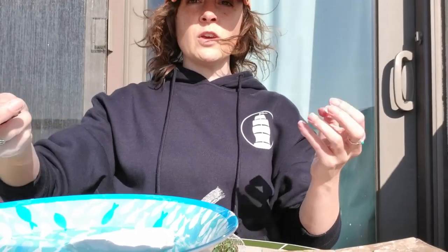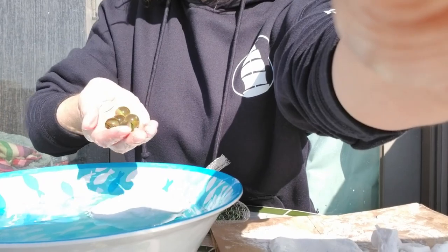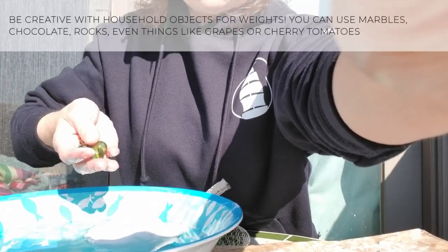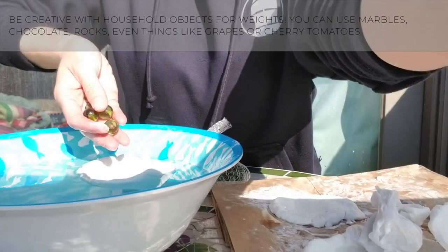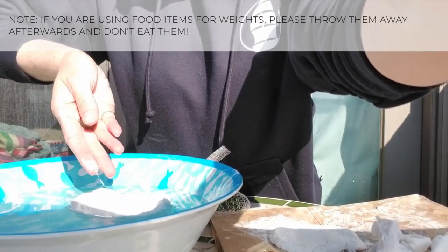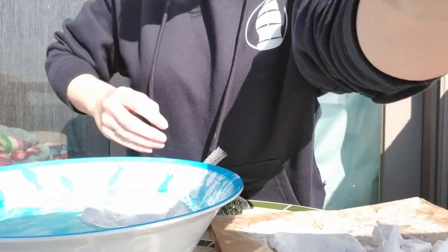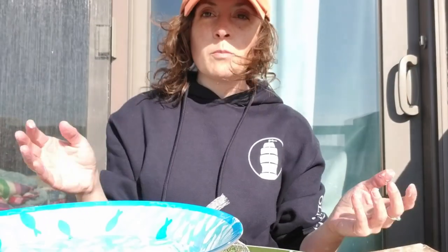All right everybody. So I have my floating boat here — and I'm going to use marbles to start out to see how many can fit in my clay boat. So we have one, two, three, four, five. Oh, it's starting to fill with water. So four — it could hold four marbles.